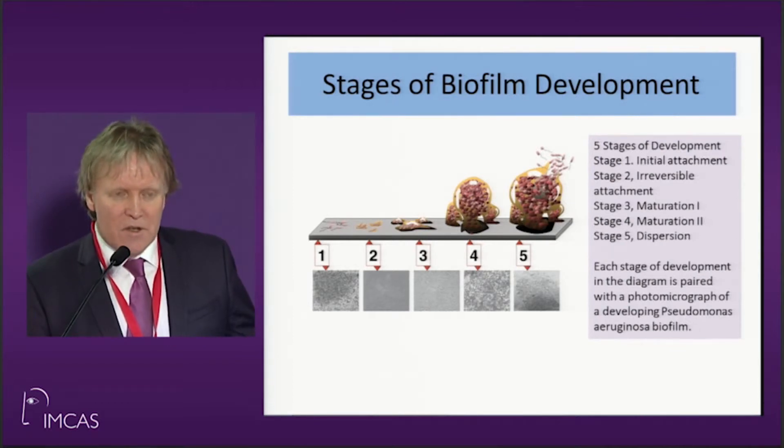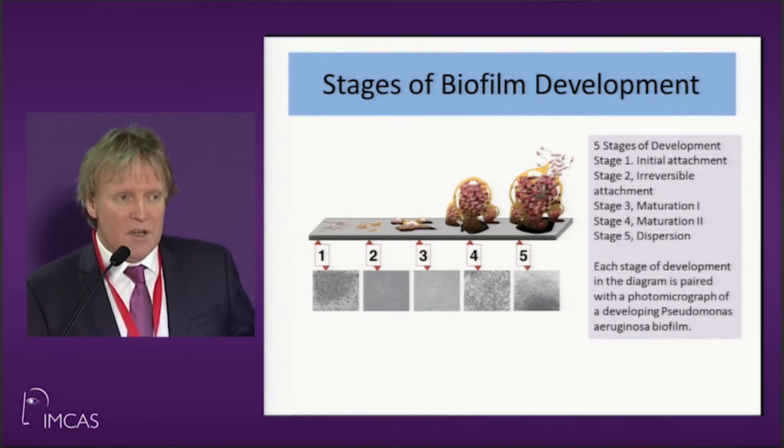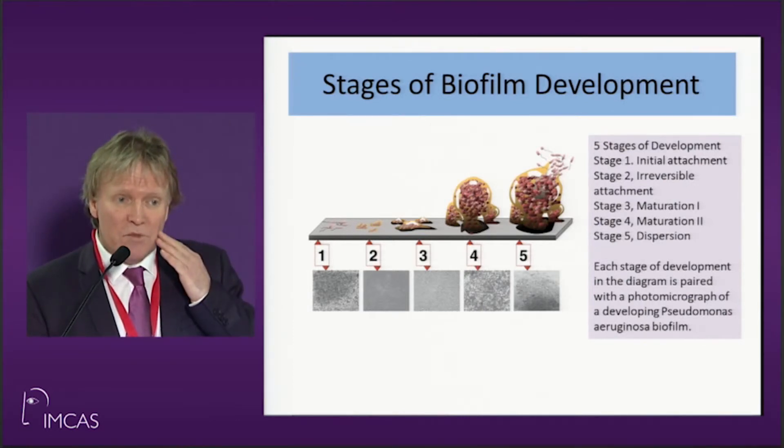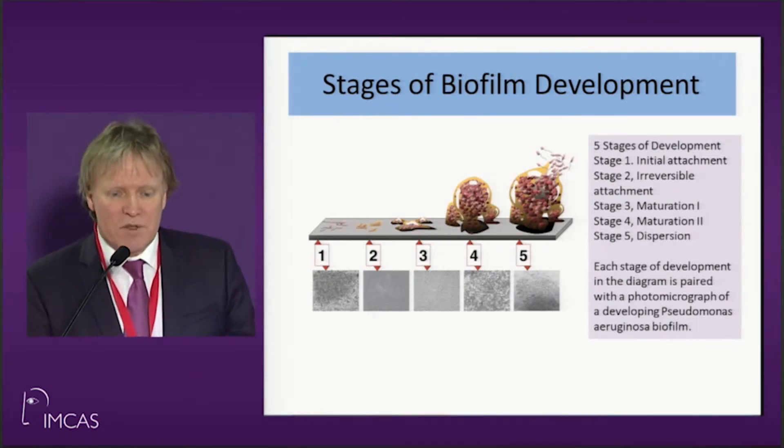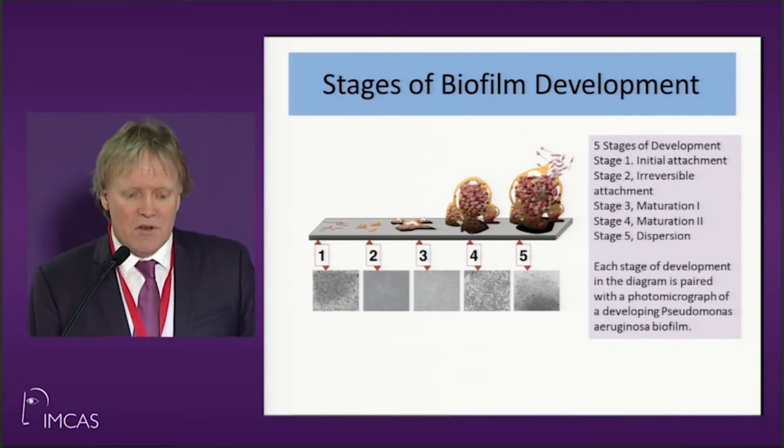Biofilm starts like this: you get an initial attachment, then maturation of the phase, and then it will disperse. So you can inject in one place, the patient gets an infection, and then everywhere in the face where the patient has had fillers, biofilm will start off.